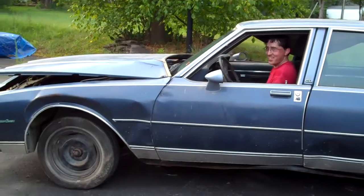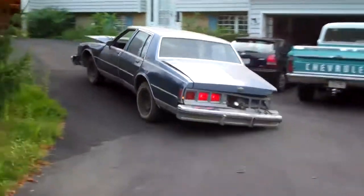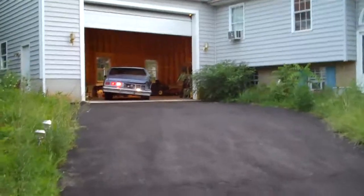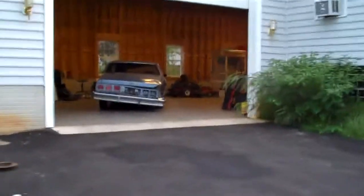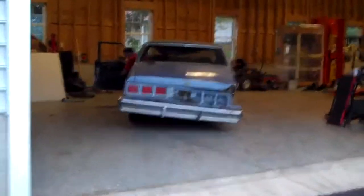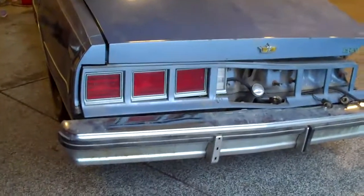It sure doesn't look quite working anymore. I guess they just don't make them as durable as they used to. No, they sure don't.